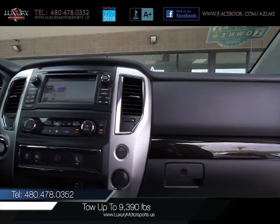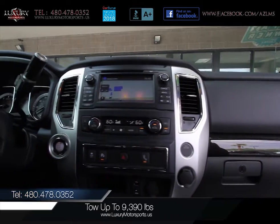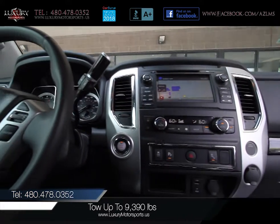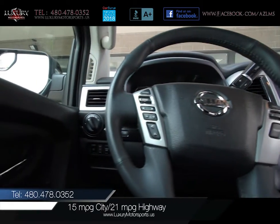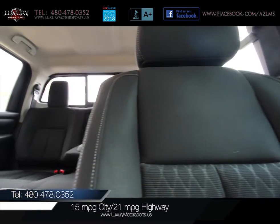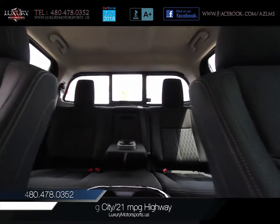Properly equipped, it can tow up to a maximum of 9,390 pounds and a payload rating of 1,610 pounds. EPA estimated fuel economy is 15 miles per gallon in the city and 21 miles per gallon on the highway.